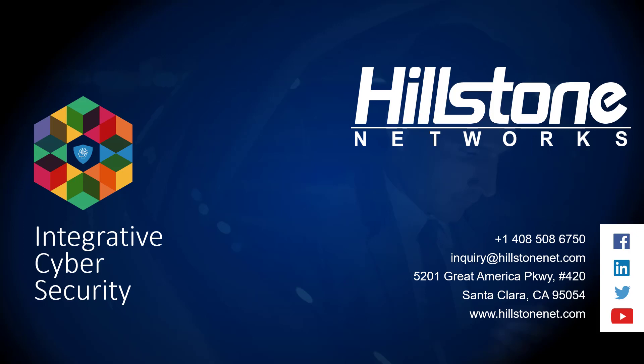And that wraps it up for today. Thank you for your time. If you have any questions, please email us at inquiry@hillstone.net. We'll catch you next time.